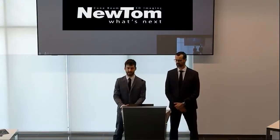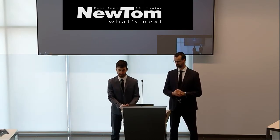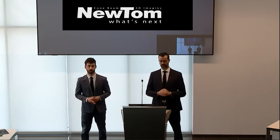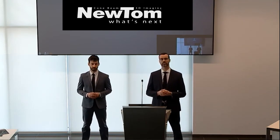Welcome! This is Thomas Recchia, Newton Product Specialist. I've been working for Newton for about 10 years. Welcome! My name is Simone Squarzoni, Newton Product Specialist, and I've been working for Newton since 1996.